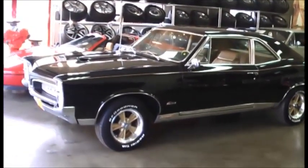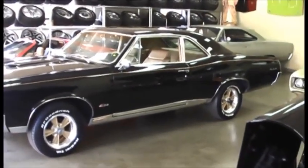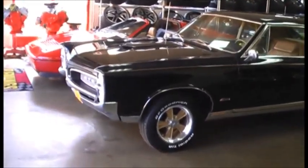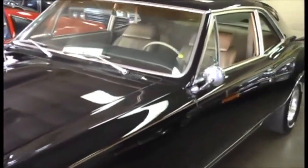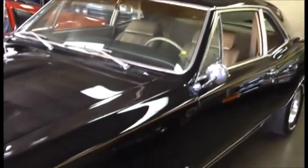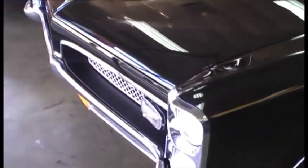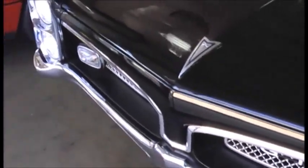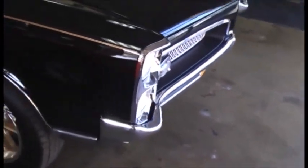Today it's my privilege to show you one of my favorite cars we've had in here in maybe two or three years. This is a beautiful matching-number 1967 GTO post coupe. We traded this car a couple months ago and we've been working on it ever since. This is an HO 67 GTO — high output — 360 horsepower from the factory, as opposed to 335 horsepower with the standard GTO.